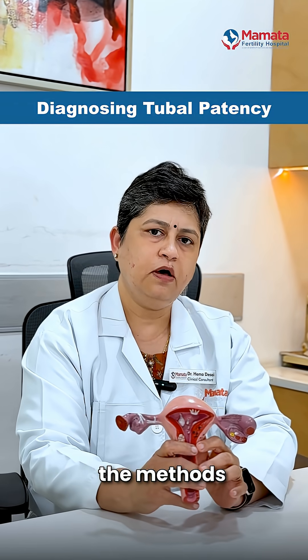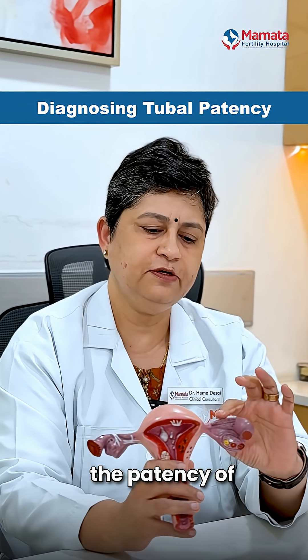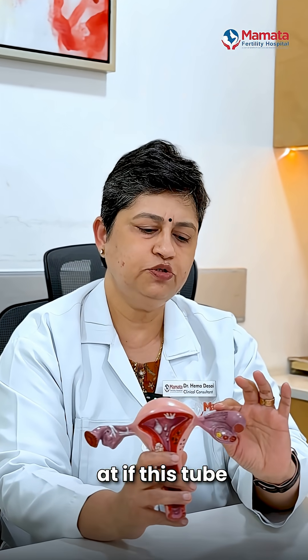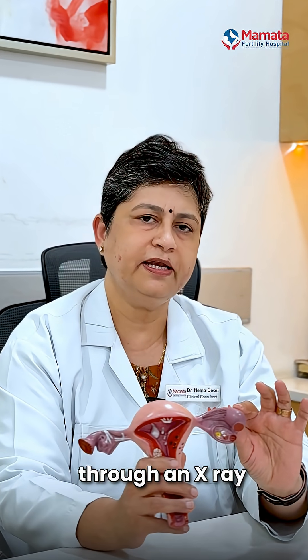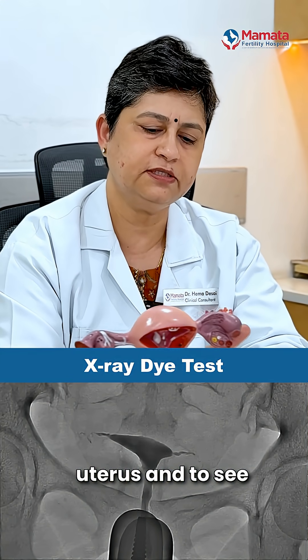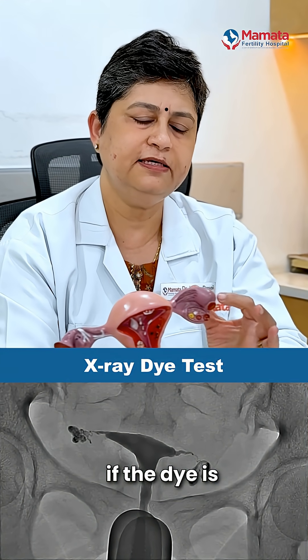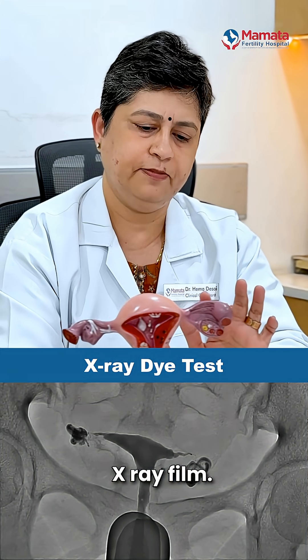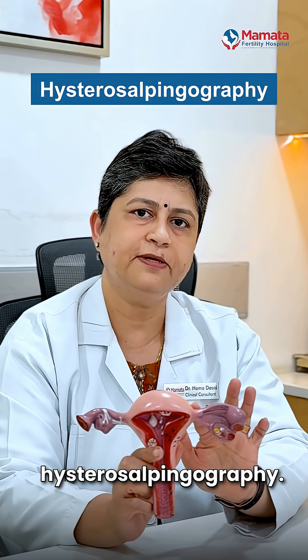Let us now know the methods to diagnose the patency of these tubes. The most common way to check if a tube is open or blocked is through an X-ray test where a dye is passed through the woman's uterus to see if that dye is coming out of these tubes on an X-ray film. This is called hysterosalpingography.